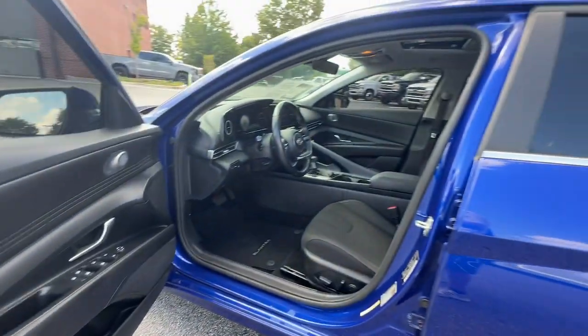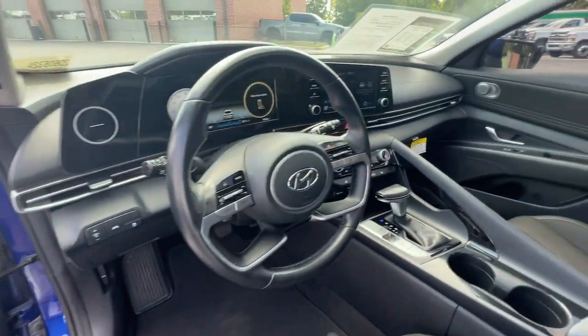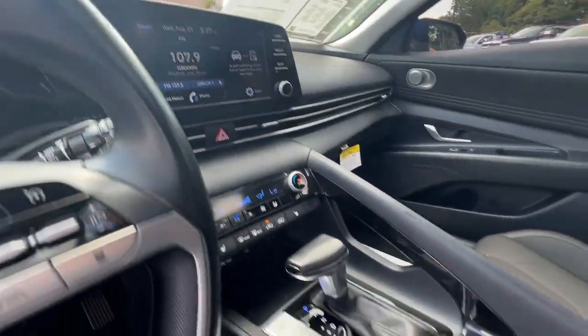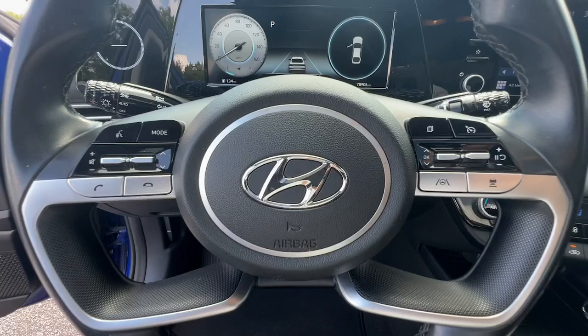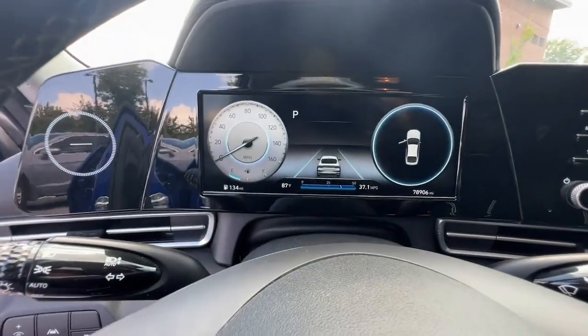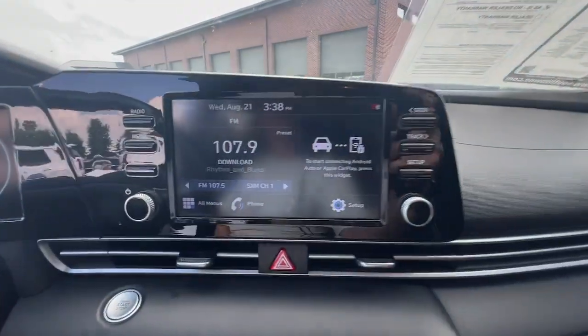Innovation meets refinement in this modern energetic Elantra. See for yourself when you take it out for a test drive. Our professional staff looks forward to giving you excellent service. Thank you.